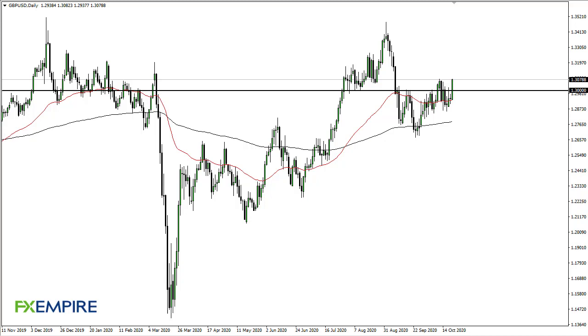From FX Empire, this is Chris taking a look at the British pound. You can see the British pound just taking off during the day, reaching towards that 1.31 level early in North American trading. The question now is: can it sustain this? If we can get a daily close above there, then it's something to hang your hat on for an attempt to go much higher.